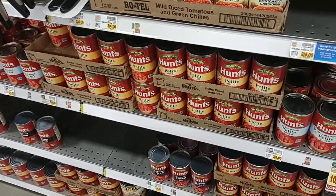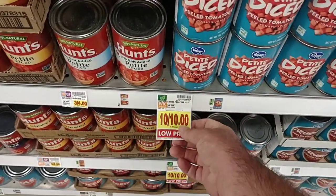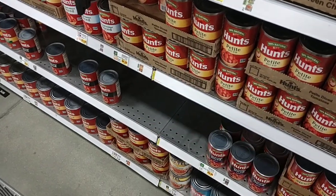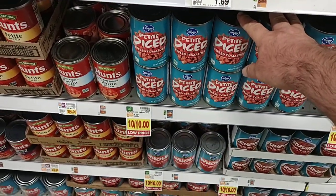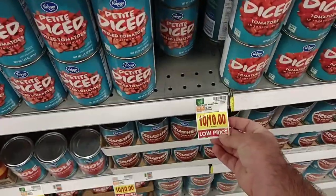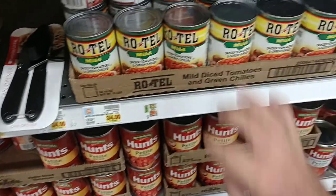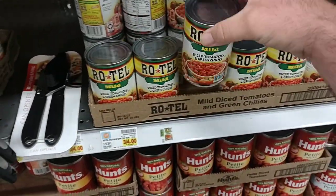Someone requested checking out canned tomatoes and diced tomatoes. These are a dollar a can now — we usually buy Hunt's, and Hunt's are three for four dollars, making them a dollar thirty-four a piece. These used to be like 89 cents. The diced tomatoes are all a dollar a piece and they have a low price tag — are they planning to go even higher? Also, Rotel diced tomatoes with green chilies — they do have them here, mild only, at three for four dollars, which is $1.34 each. These are getting expensive.